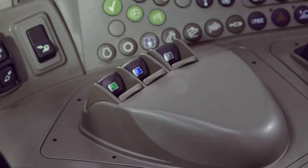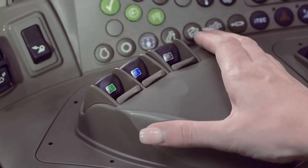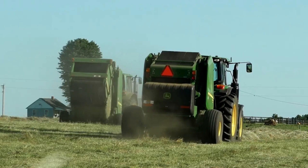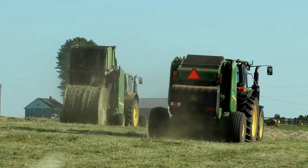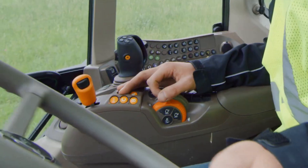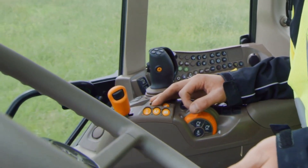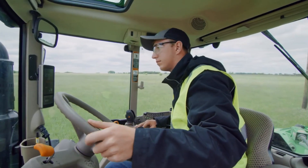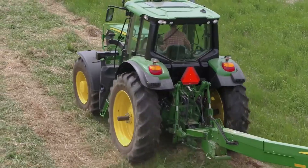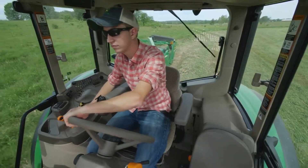We're also offering more options in this mid-spec model, starting with electronic SCVs that can save time and effort during repetitive tasks. Check out this new compact command arm console. It swivels with the seat so your controls are always at your fingertips, even when you are looking at the implement behind you. And cab suspension will make long days more comfortable.